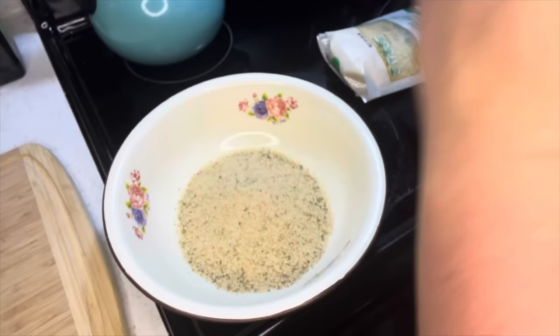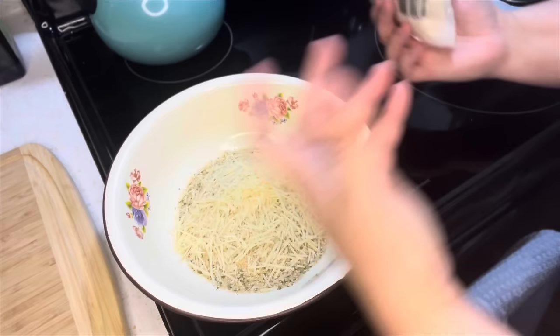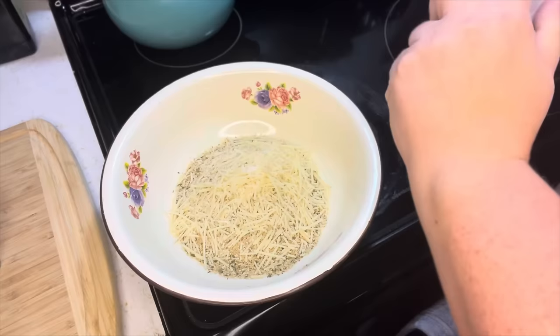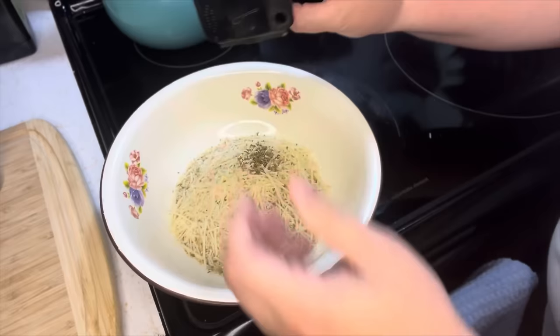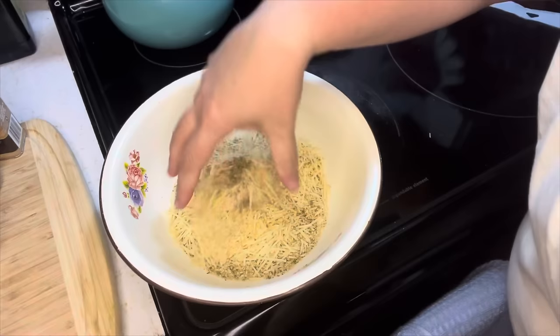I'm being generous pouring the breadcrumbs because I always have to refill when I don't pour enough. In with that, I'm going to toss in a quarter cup of parmesan cheese, a pinch of salt, a little bit of oregano, a little pinch of black pepper, and probably a teaspoon of garlic powder. I'll set this aside after I mix it up.